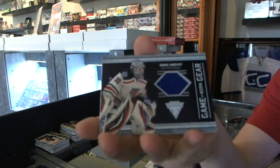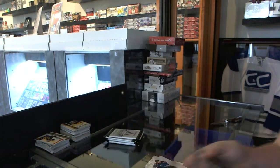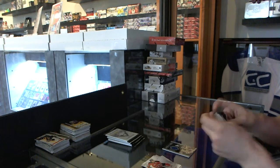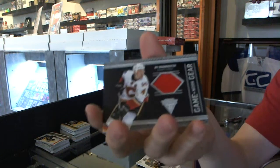Got a Game Gear jersey for the New York Rangers' Henrik Lundqvist. Got a Game Gear jersey for the Calgary Flames' J-Boneeester.